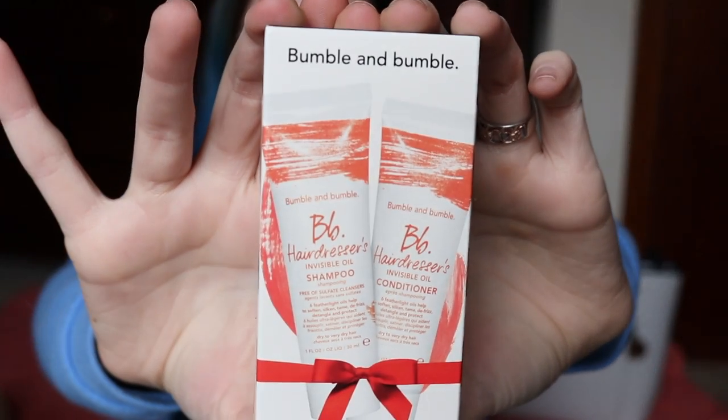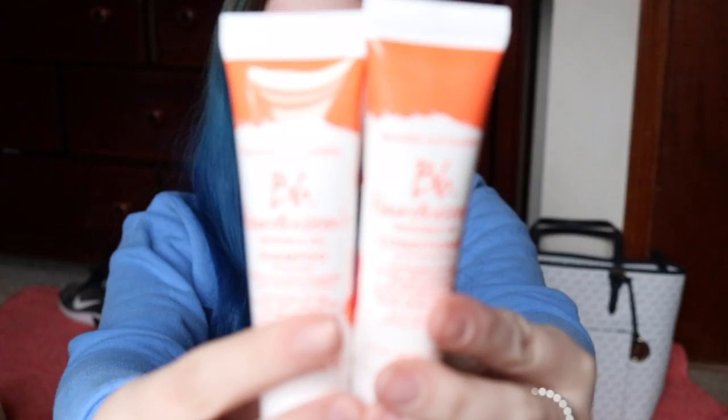Hey guys, I'm going to be testing some products from Sephora today. I'm about to open the box. My birthday was last week — I just turned 21. They give you a free gift and I picked the Bumble and Bumble shampoo and conditioner. I'm excited to try this. I've always wanted to try Bumble and Bumble, so why not the sample size? That's what they look like.